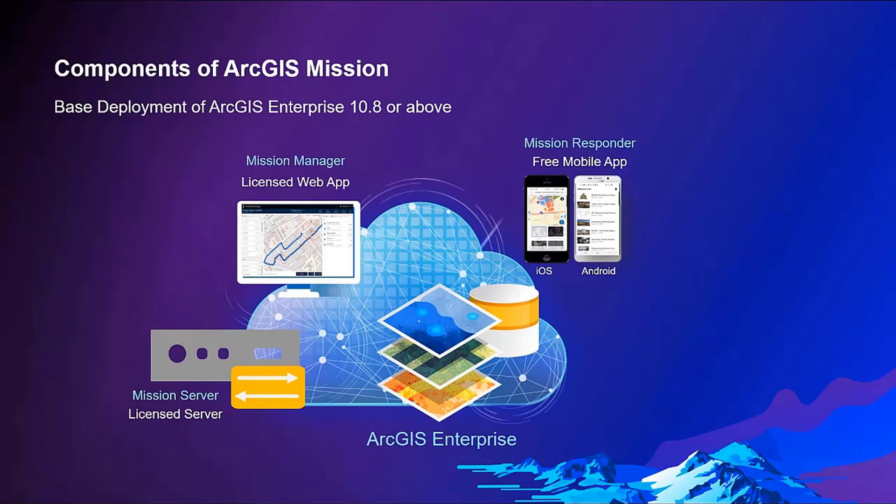Mission Manager is tailored to streamline workflows for mission management, making the process of creating and organizing missions, teams, resources, and a real-time picture of operations simple and straightforward. In other words, Mission Manager sets the stage for collaboration.